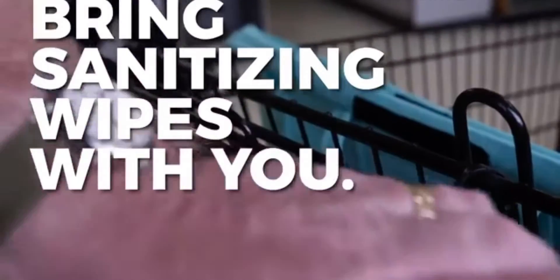Bring sanitizing wipes with you. Use them to wipe down your cart and your hands before you shop.